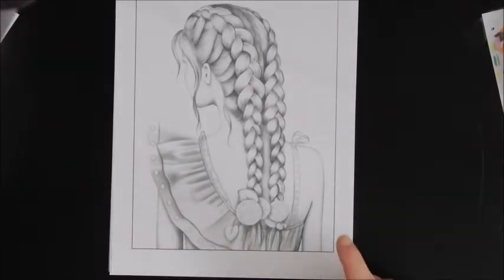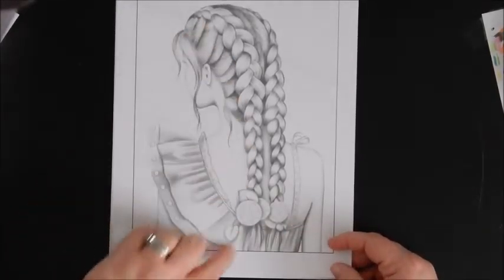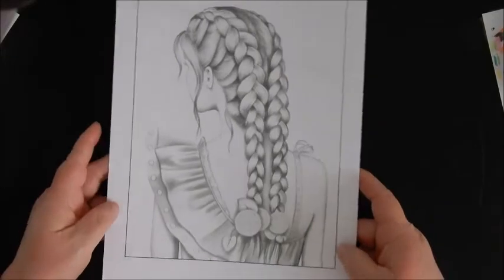I've got a couple other flip-throughs that I'm going to do, but they're also PDF versions, so I'm going to do them as separate videos. I love this, and I love grayscale — grayscale is so easy to color.